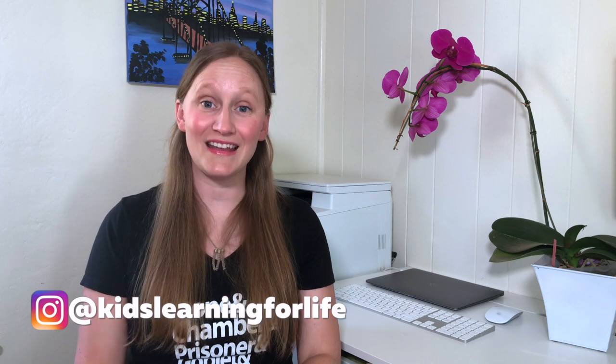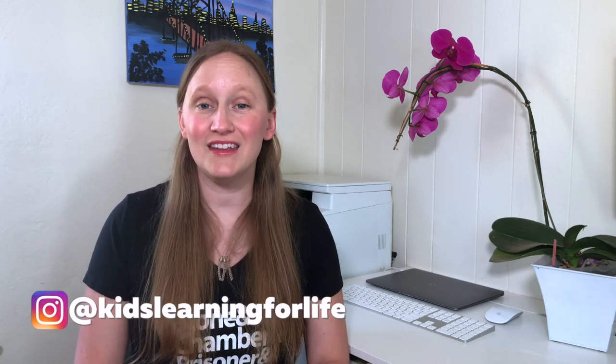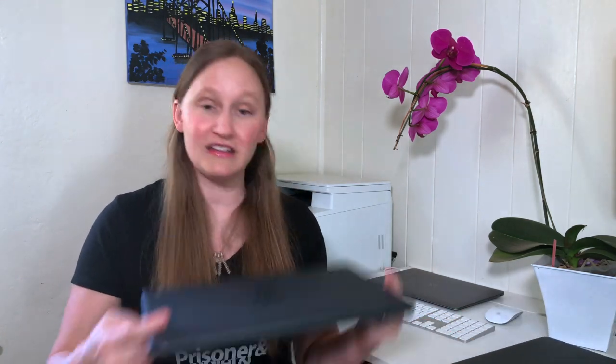My kids are in kindergarten, second, and third grade, and each one of them has their own computer that they can use for schoolwork and sometimes for fun. The computers I chose to use for each of my kids is the Chromebook. Each one is different — one of my sons has a Samsung Chromebook, another one has an HP Chromebook, and another one has a different HP Chromebook.